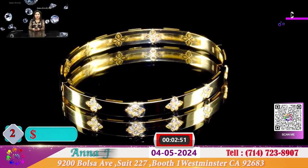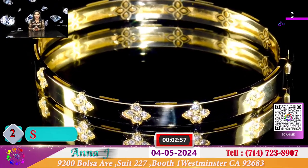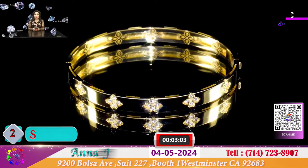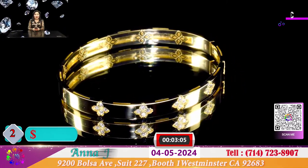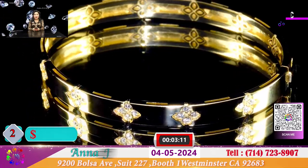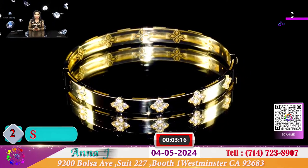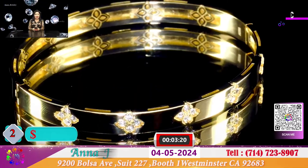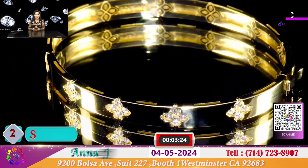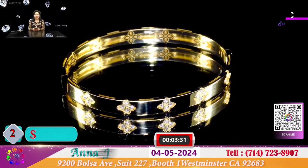Đây là một chiếc vòng 4 cánh hoa mà hiện tại thị trường đang yêu thích. Đi tay của chiếc vòng này là khoảng 52-54. Nó có 2 mặt - 1 mặt trên có hộp xoàn và mặt dưới thì chỉ có chạm khắc. Chiếc vòng này được làm tại Hồng Kông, vàng 14k, nặng khoảng gần 25 gram vàng, và được để với cái giá rất đặc biệt, chỉ có 1.800 đô.